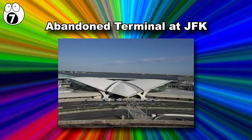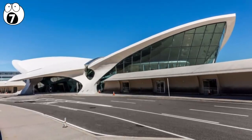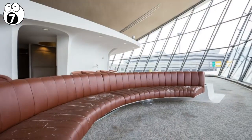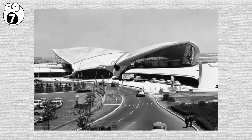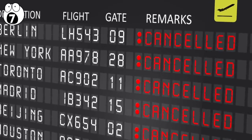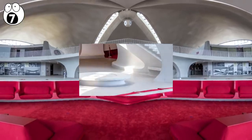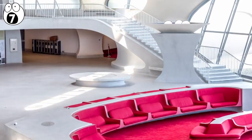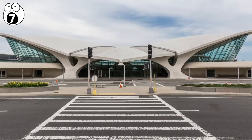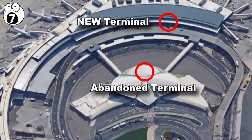Number 7: Abandoned Terminal at JFK. If you've ever visited JFK Airport, you may have noticed one terminal that doesn't appear to have any traffic. This winged roof terminal is the Transworld Airlines Flight Center, which was built in 1962. In 2001, TWA folded and the terminal has been empty since then. Over the years, there were various plans proposed to make the terminal everything from a restaurant to an aviation museum, but none ever materialized. JetBlue built its own massive terminal around the TWA one, even demolishing part of it.